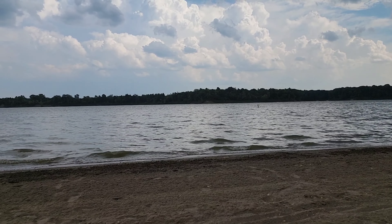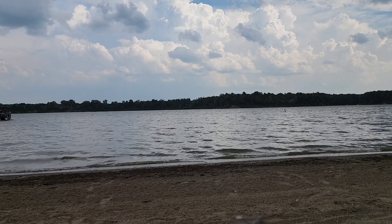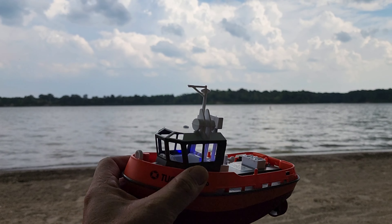The water has been kind of choppy and rough out there today and the boats have been making some good wakes. Let's see how this little tiny tugboat does out there.